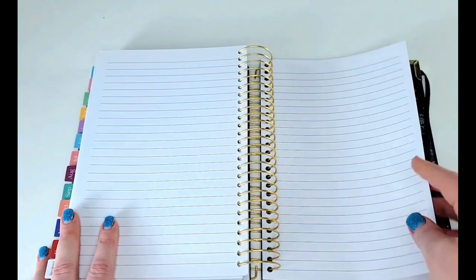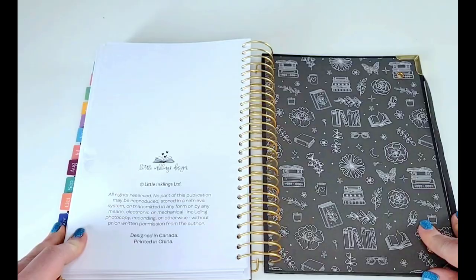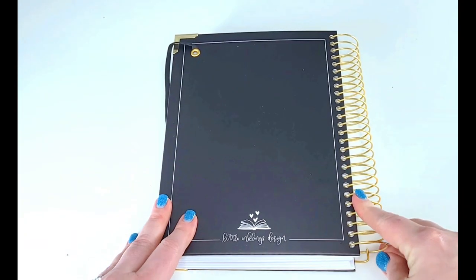There is also a handful of lined paper sheets in the back as well. And that is the end — here is the ribbon bookmark, and there is the back of the design.